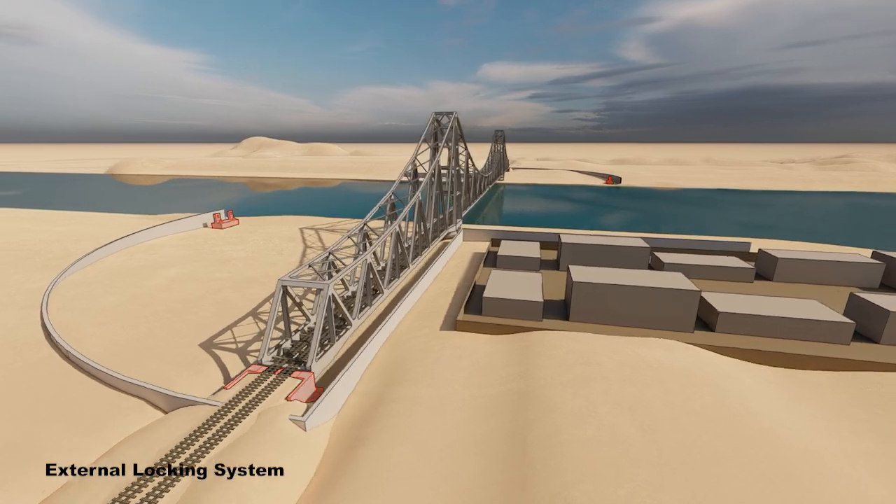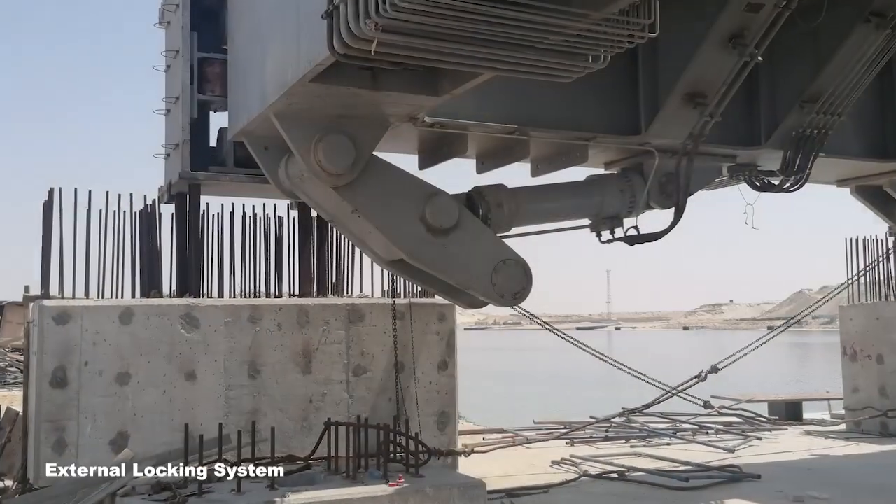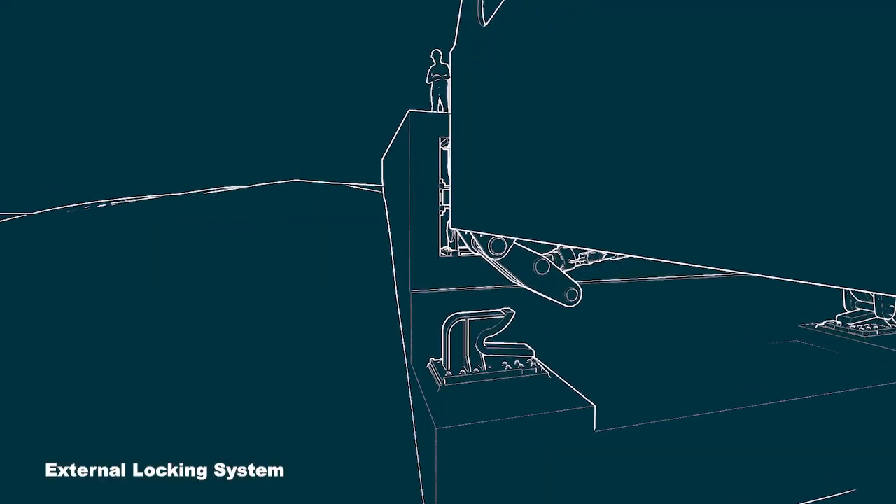The external locking systems connect the bridge to the fixed portion of the track at the abutments, compensating for tolerances due to any thermal movements.